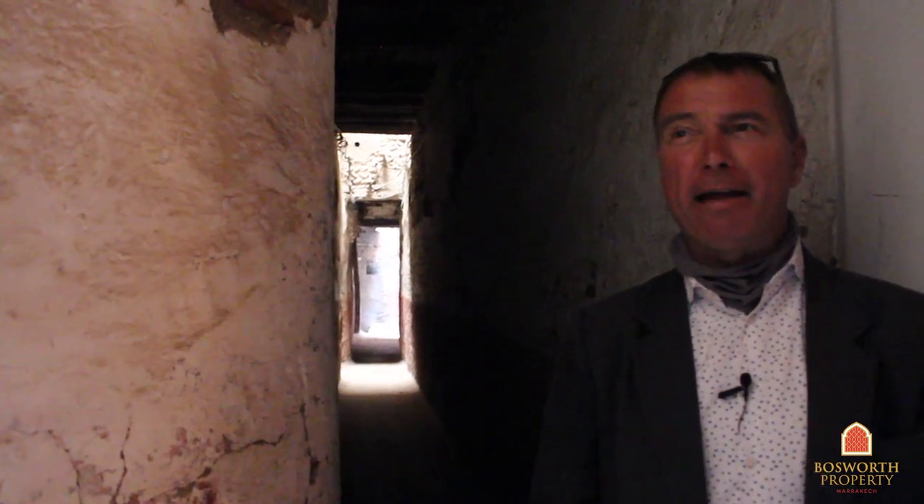Hi, I'm Colin of Bosworth Property, Marrakesh. We're in a fabulous little alleyway in the shadow of the Ben Youssef Mosque in the spiritual center of Marrakesh Medina, and we're going to visit an absolutely gorgeous late 17th century Riyadh. Four bedrooms, over 260 square meters on the ground. It's an absolutely beautiful place.